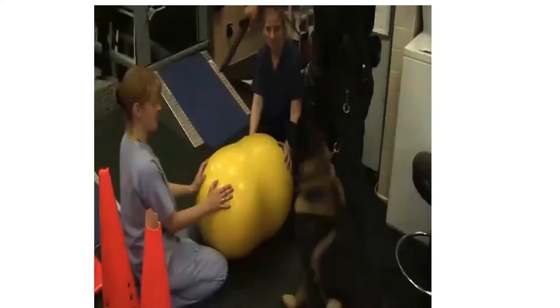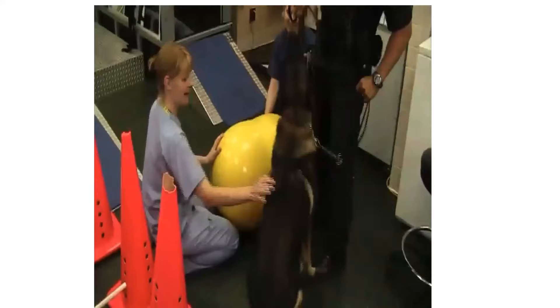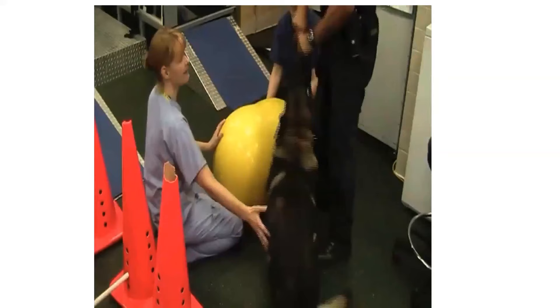Moving on — this is Dakota, a police dog, and he jumps right up onto the physio roll in two seconds. Rehab is also a little labor intensive, so we need all hands on deck when dealing with some of these patients.